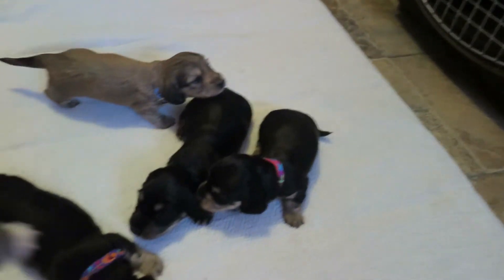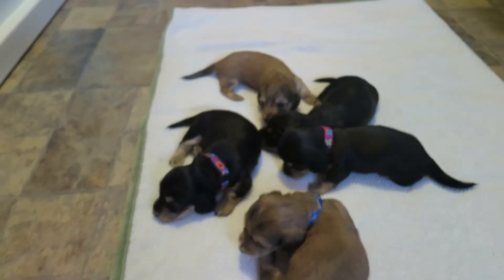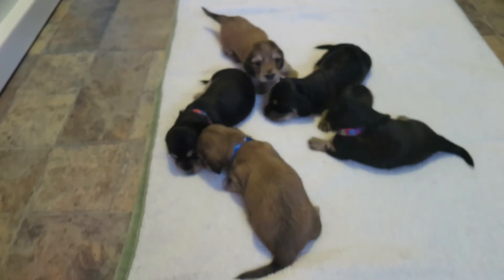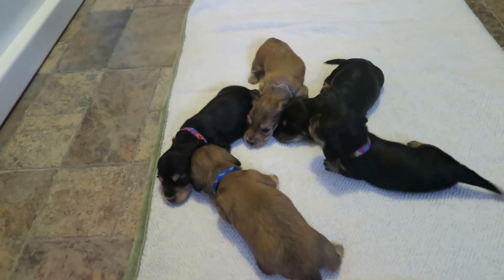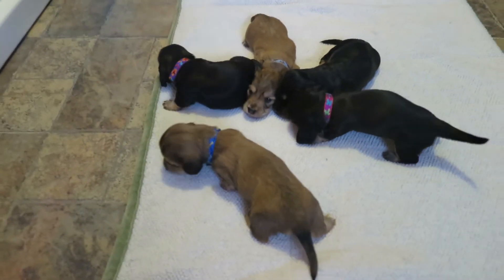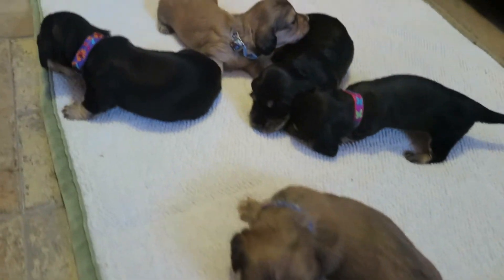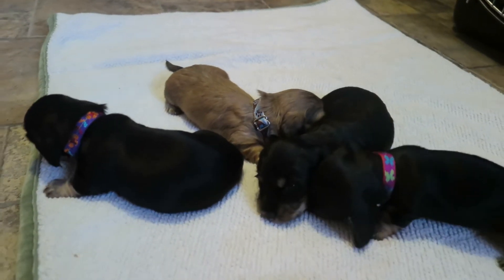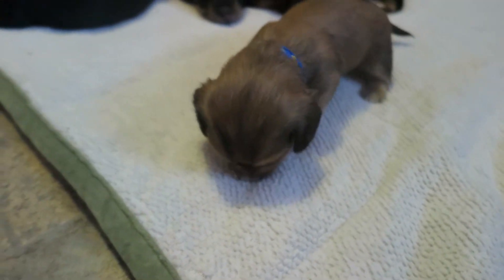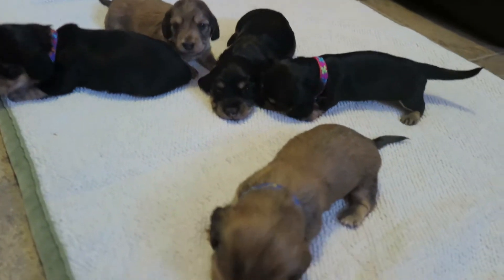Sorry, let's put Twix back. So we've got eyes open, starting to crawl around, driving their mama crazy. She doesn't like them out of the whelping box. Getting pictures — hi guys! Hey Dewey, hey guys! See some faces — everybody's checking everything out.